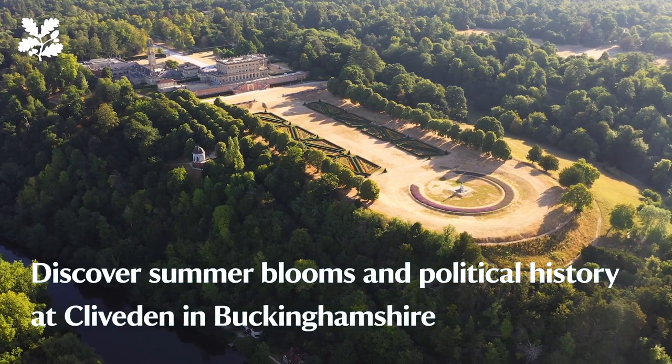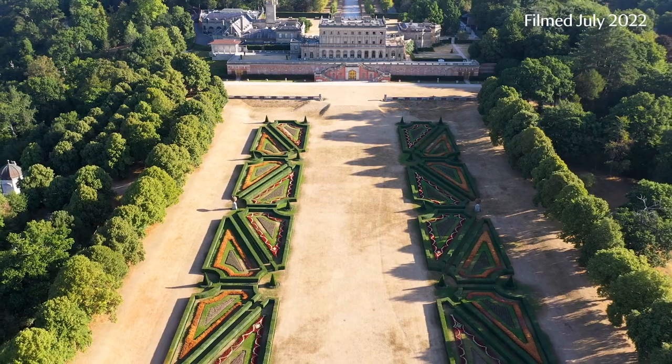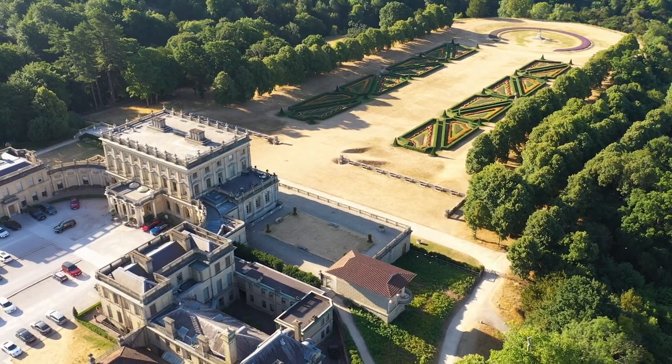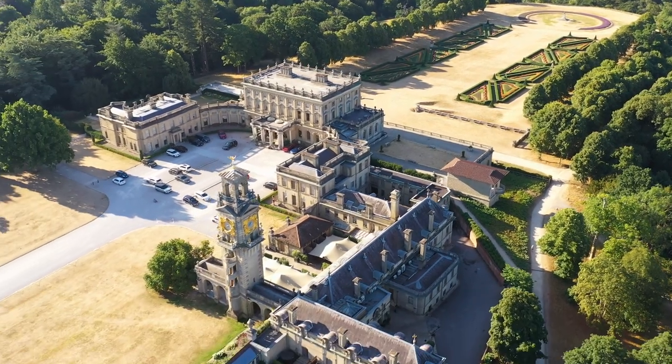Welcome to Cliveden, set high above the River Thames and overlooking my shoulder we have our fabulous parterre. Here at Cliveden we have over 350 years of history that spans from Dukes, Earls, Lords and even Prime Ministers. In 1942 the National Trust were lucky enough to be handed the property from the lovely Astor family.